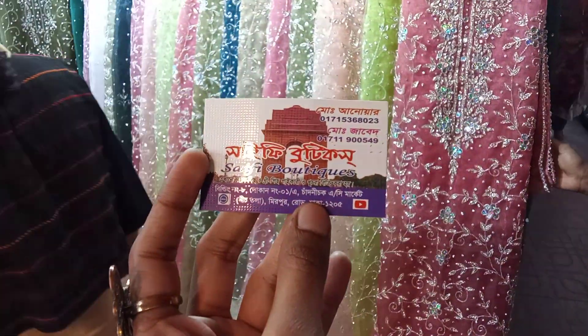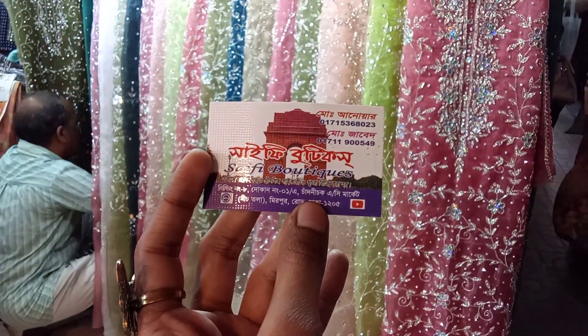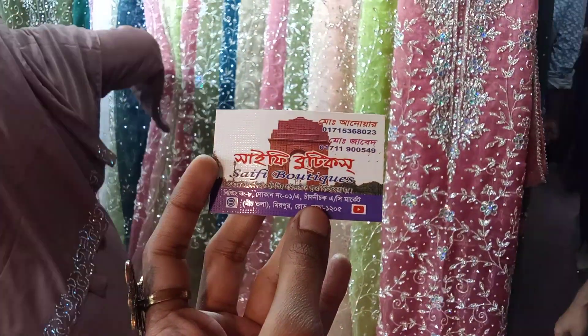Hello everyone, my name is Tadni Chok, 2K No.1, and this is Cy-Fi Boutique.